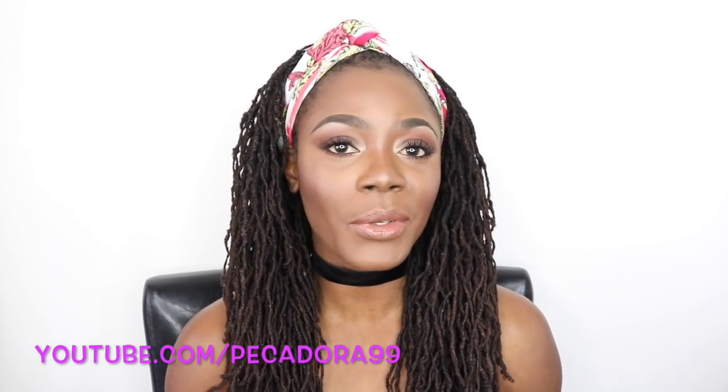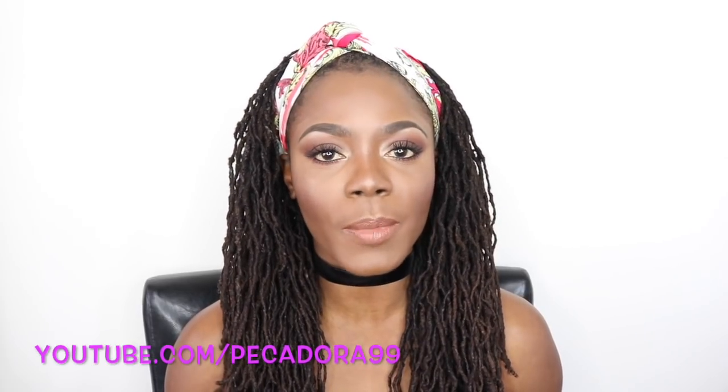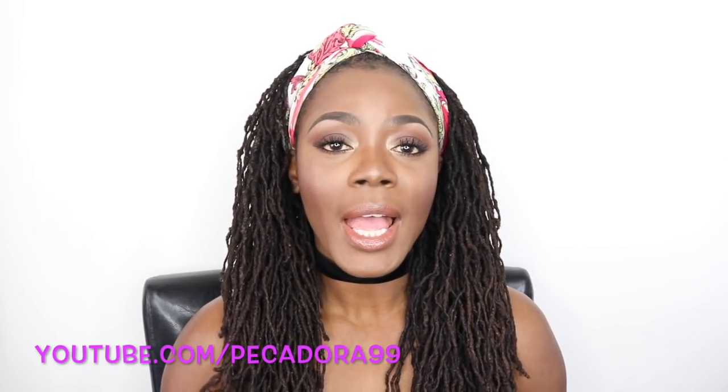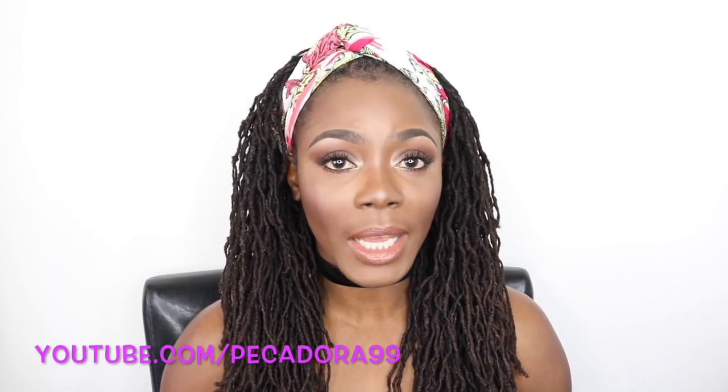I'm Jungle Bobby and welcome back to my channel. If you're new here, welcome and I would greatly appreciate it if you would subscribe. If you have been with me for a very long time, thank you ever so much for your continual support and I greatly appreciate you. Do remember to give this video a thumbs up if you liked it.